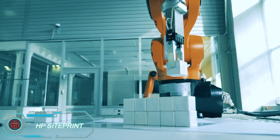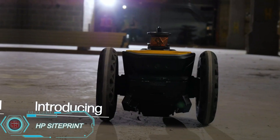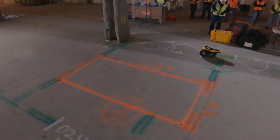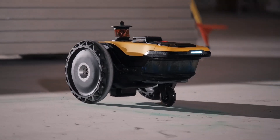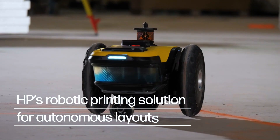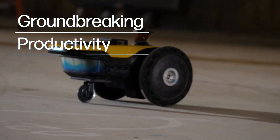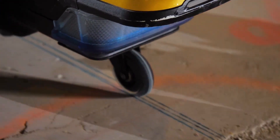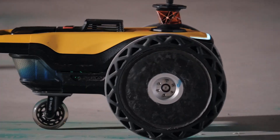HP, best known for its printers, has created the HP SitePrint robot, designed to quickly translate digital layouts onto jobsite floors, working up to 10 times faster than a human. This innovative robot is capable of handling various surfaces such as concrete, plywood, vinyl, and even epoxy. It can tackle uneven floors and small obstacles, and operates with DXF files commonly used in CAD programs. Plus, with cloud technology, multiple robots can be remotely controlled. Tested in over 80 global projects, the HP SitePrint is now available in the US, Canada, the UK, and Ireland.